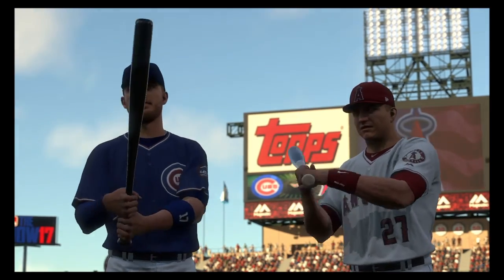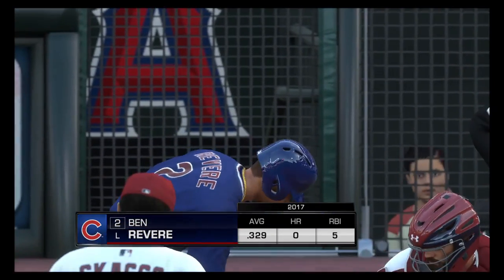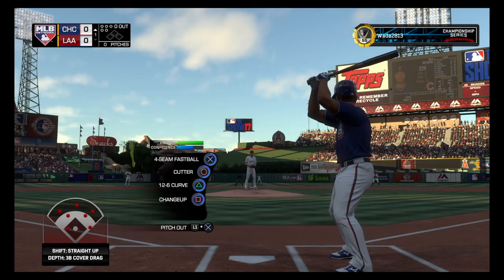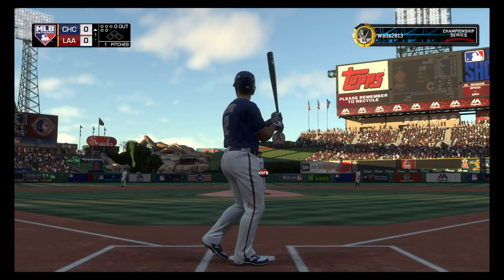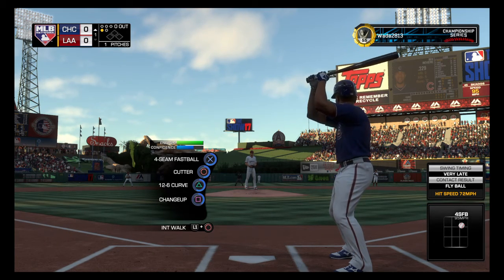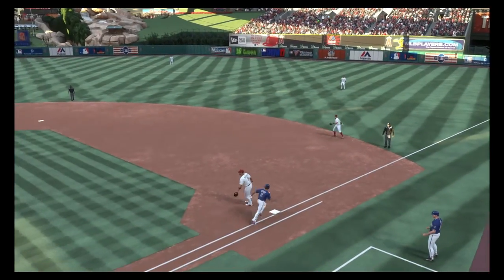Next on MLB Network. Here's Ben Revere. He'll get us started in this one under the lights, leading off tonight for the Cubs — left fielder, number two. Sends that one out of play for strike one. Here's the 0-1. Sent on the ground out to second. Kinsler is there for it. And one away.